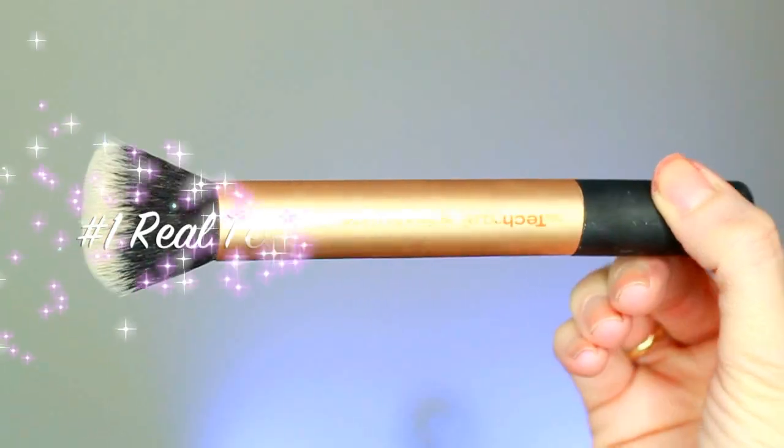Number one: the buffing brush by Real Techniques. I love it. If you watch the Pixie Woo girls on YouTube — two sisters from London — they're phenomenal and they came out with their own line of brushes called Real Techniques. You can get them online or at major drugstores like CVS, Rite Aid, and even Kohl's. I love it because of the flat top — you can really buff it on the skin and even stipple it. This brush is the closest you can get to an airbrushed finish without actually using an airbrush machine.